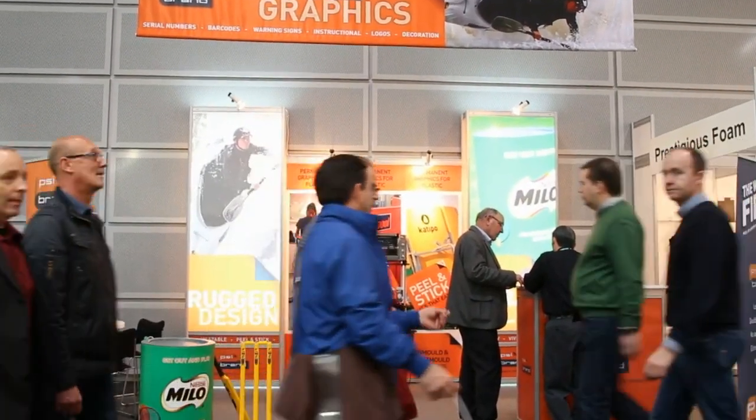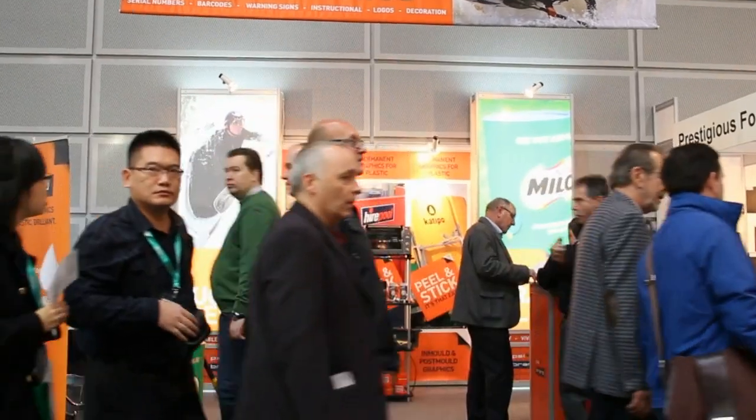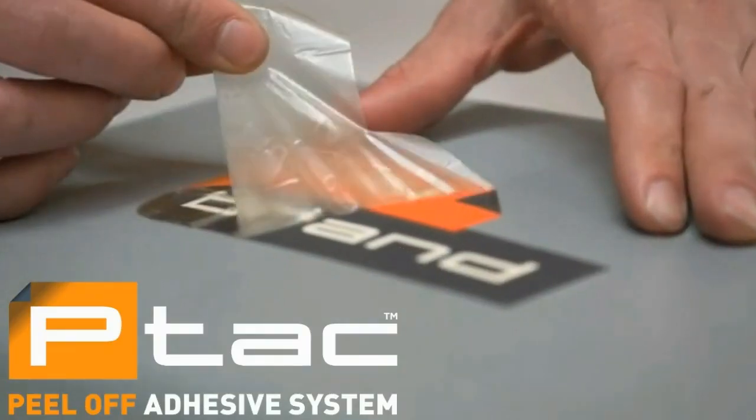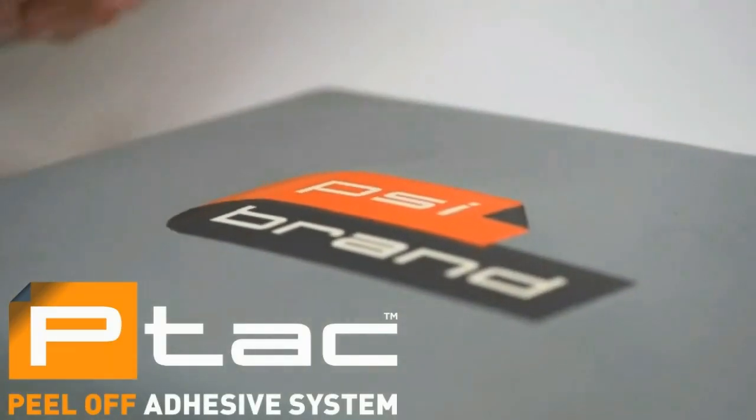New developments such as the new PTAC, Peel Off Adhesive System Technology. These solid in-mould graphics featuring PTAC promote even easier application. Once moulded, the adhesive is simply peeled from the face of the graphic.